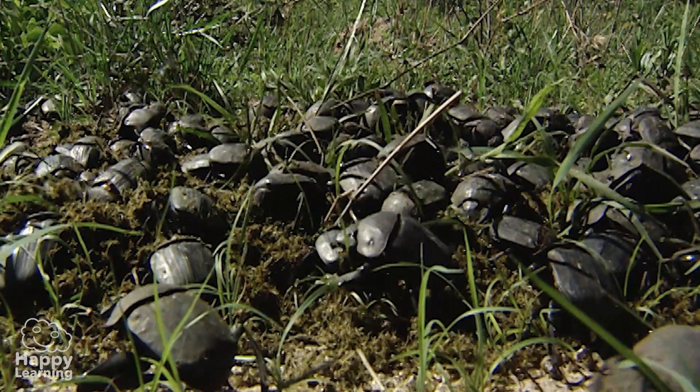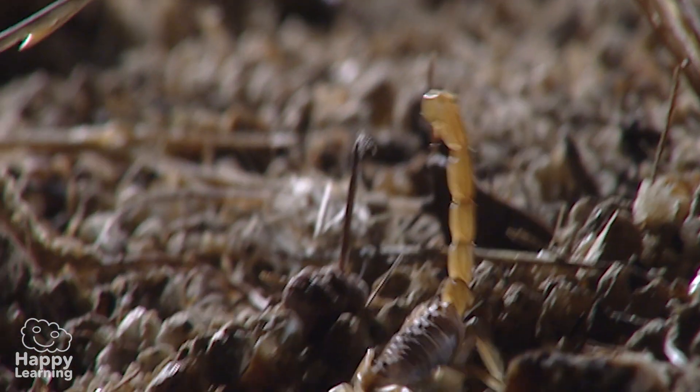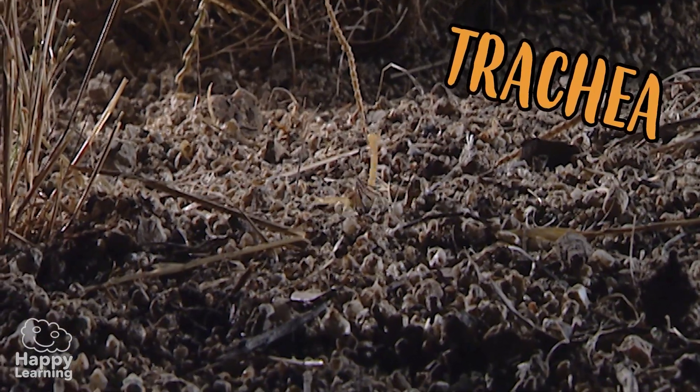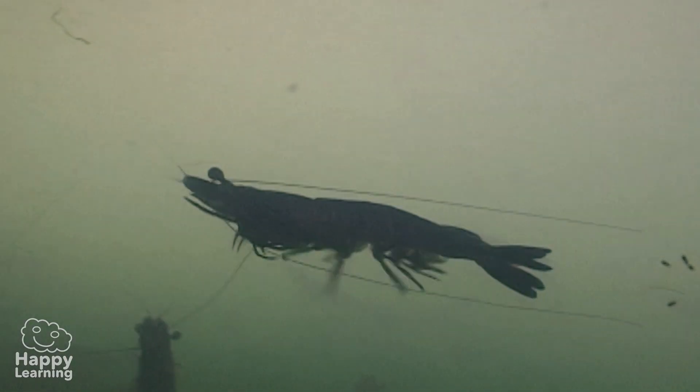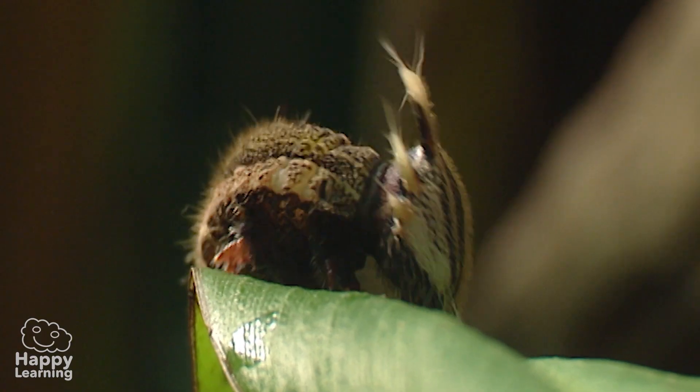Arthropods can be either terrestrial or aquatic. The terrestrials, such as this scorpion, breathe through their trachea, whereas the aquatic arthropods breathe through their gills. Arthropods eat everything.